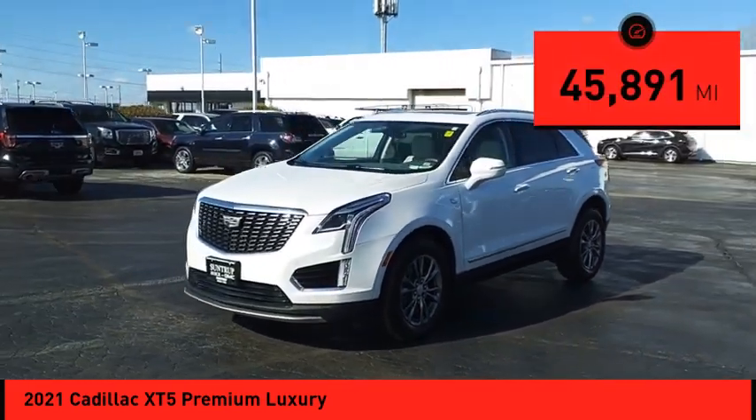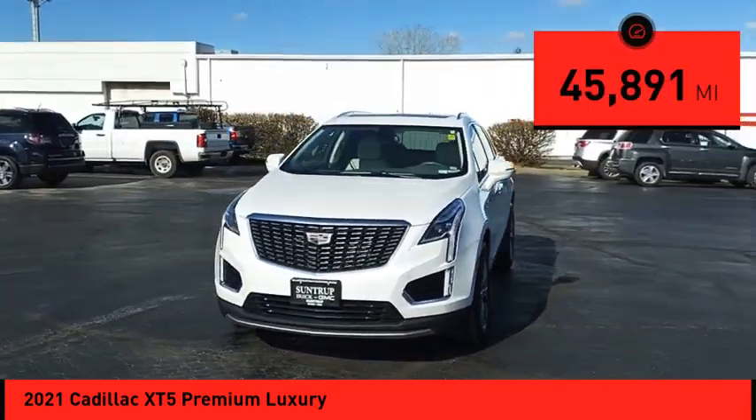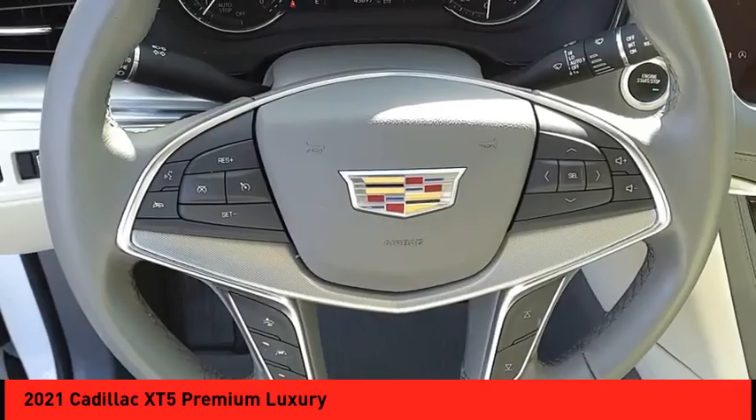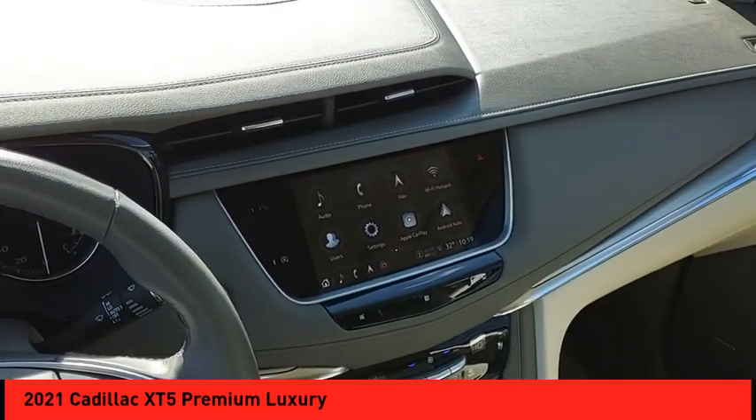This vehicle has less than 50,000 miles. If affordable style and reliability are what you're looking for, this vehicle couldn't be more perfect. Drive it today.